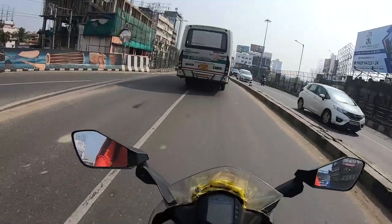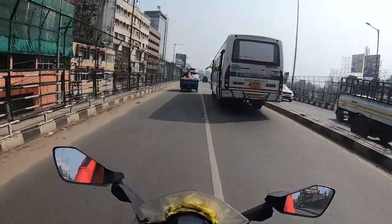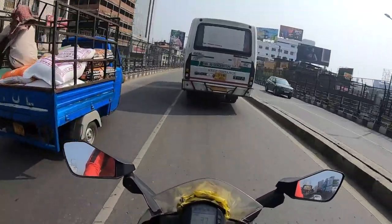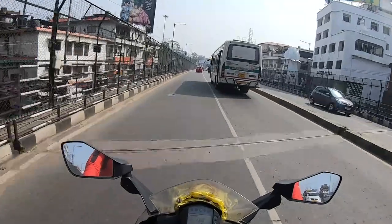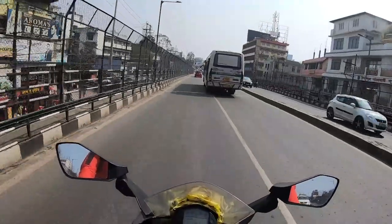Hello everyone, welcome back to my channel. I hope you are all doing well. So guys, now I am going to my shop. Abhishek brother came with his Royal Enfield Meteor, a new bike. It was time for servicing, so I came back to my shop to do the PPF and leave the bike.